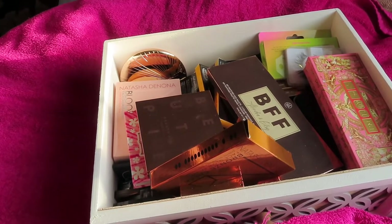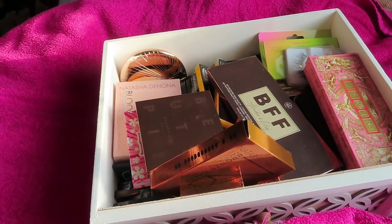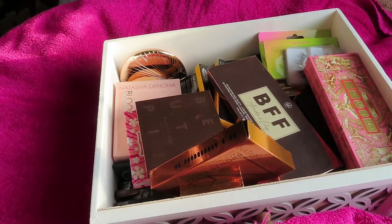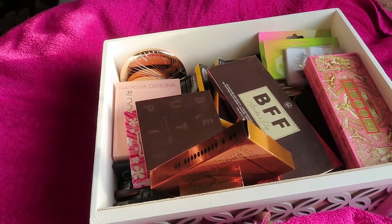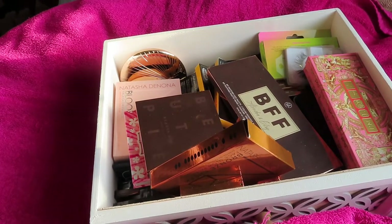Before I move on, if you could give this video a like if you're enjoying having a look inside my makeup collection, leave me a comment — I really appreciate any feedback on the videos and the content I'm currently uploading. And if you could take a moment to subscribe to this channel to see future uploads, that would mean the absolute world. So thank you for listening to my little spiel — now let's get on to the video.